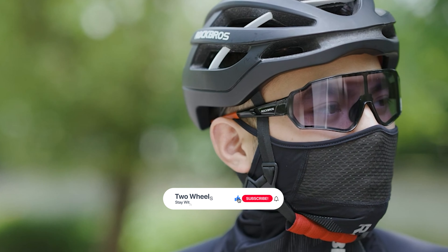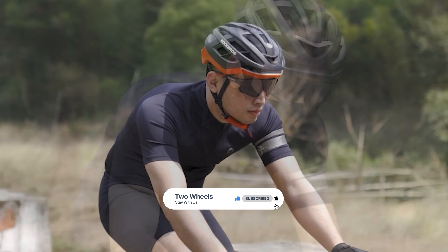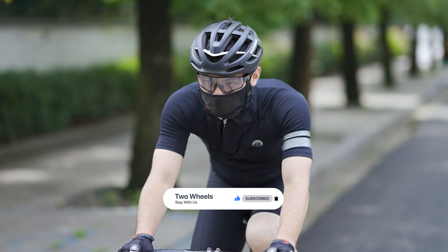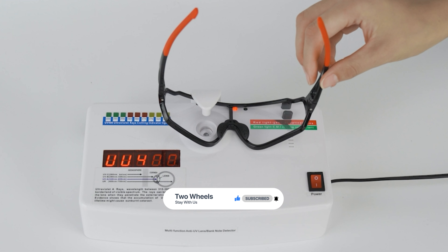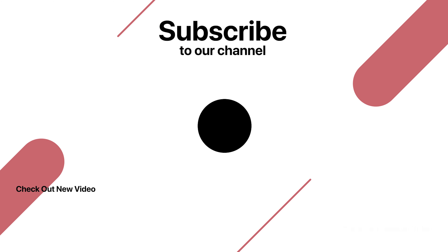That's it for today. If you like our video then a sub will be astounding. Here are the top 10 cycling sunglasses on the market for you. Hope you found what you are looking for. Don't forget to leave a comment, and don't forget to like and subscribe. Thank you.